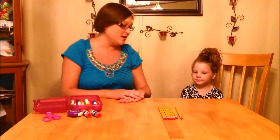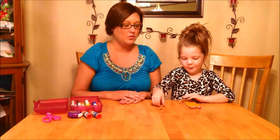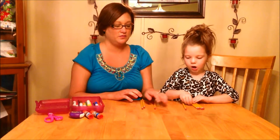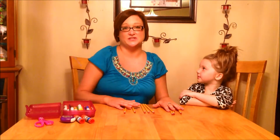McKenzie, can you count the pencils? One, two, three, four, five, six, seven, eight. We have eight pencils.